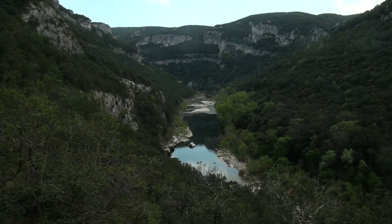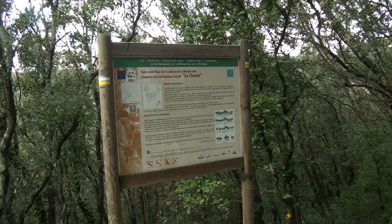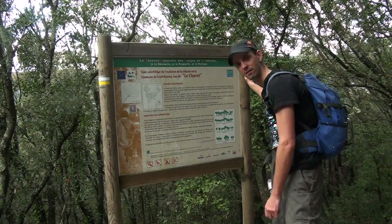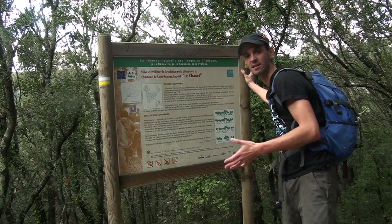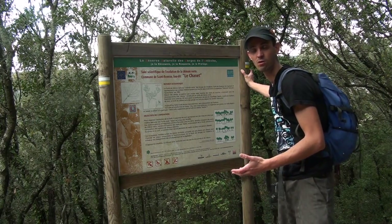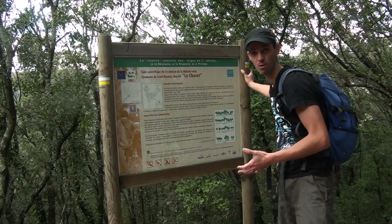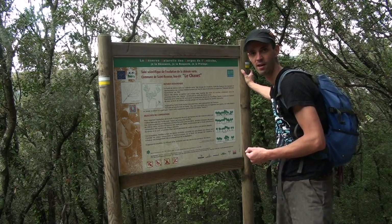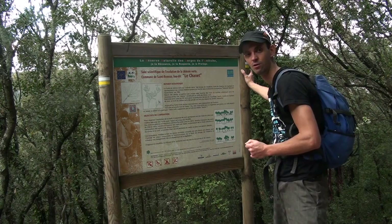Tandis que je m'approche du fond des gorges, l'air se fait plus humide et la végétation se transforme. Ce panneau explique la situation du chêne vert dans ce milieu typiquement méditerranéen. Le chêne vert, jusqu'au XXe siècle, a été exploité en tant que bois de chauffage. Aujourd'hui, il ne l'est plus. L'ONF réalise une étude pour savoir quelle est la place du chêne vert dans ce milieu aujourd'hui : va-t-il être supplanté par le chêne blanc qu'on aperçoit de plus en plus ? Va-t-il se régénérer en futaie ? Les graines seront-elles assez fortes pour donner lieu à une nouvelle forêt ? Ce sont des études dont les résultats ne seront validés et observés qu'à partir de 2018.